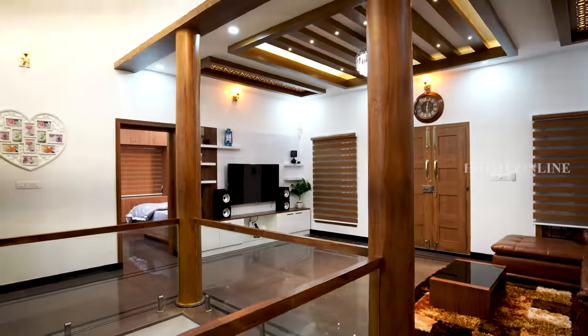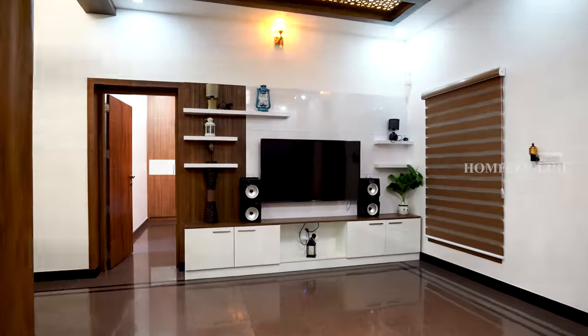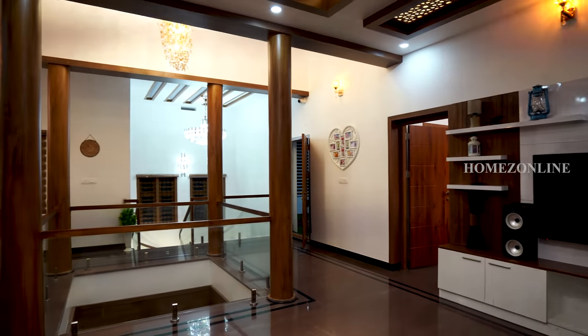Hanging and LED spot lights, TV units, beautiful sofa sets, and all other modern and stylish decorations are done here. Totally, this is an eye-catching living area.